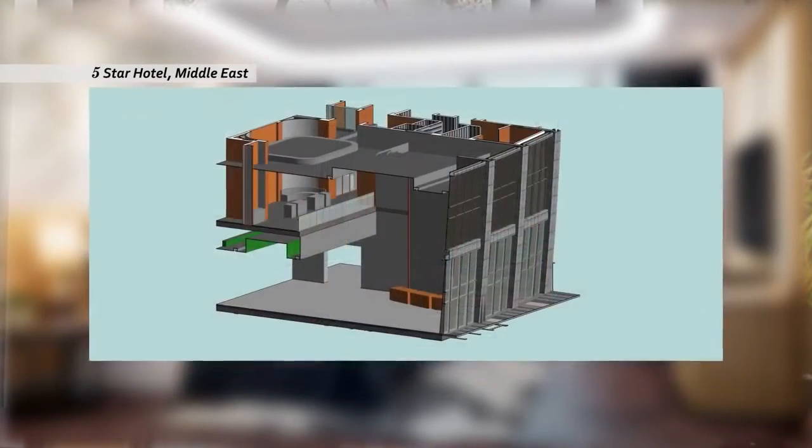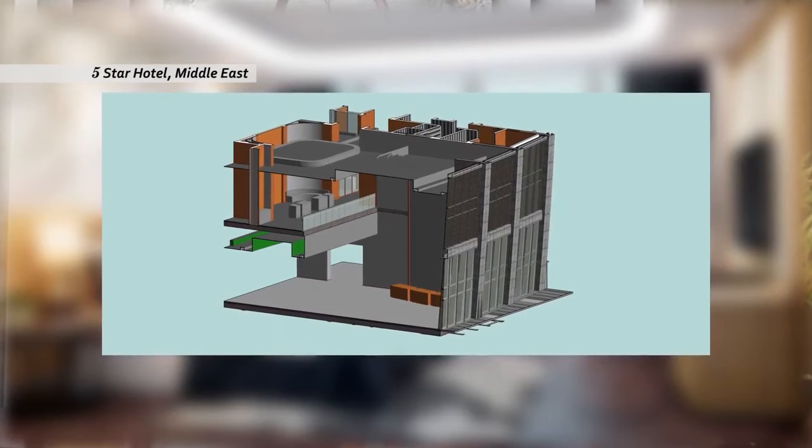Whenever a person joins Sketch, we take them through a training program where they understand not only how to use Revit in interior projects, but also the best practices. They go through a pilot project to understand the nuances of using Revit in interior projects.